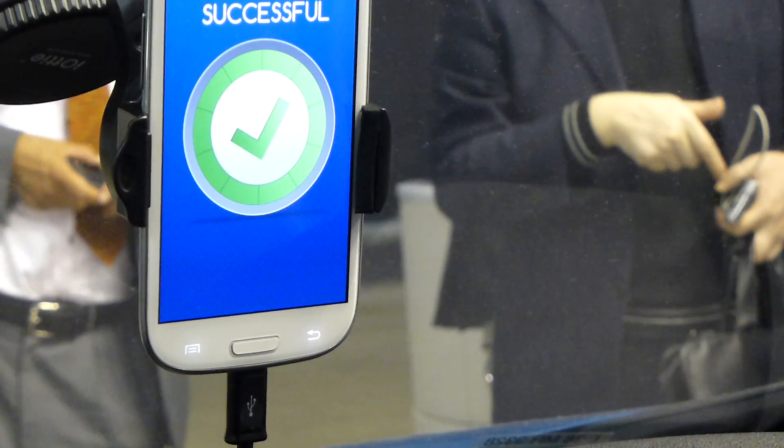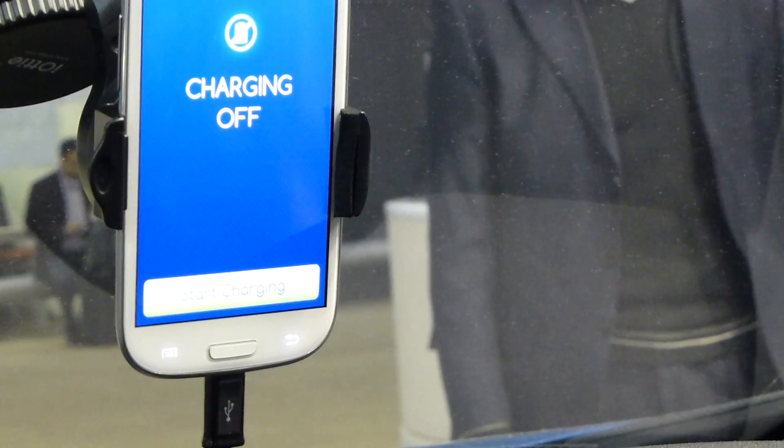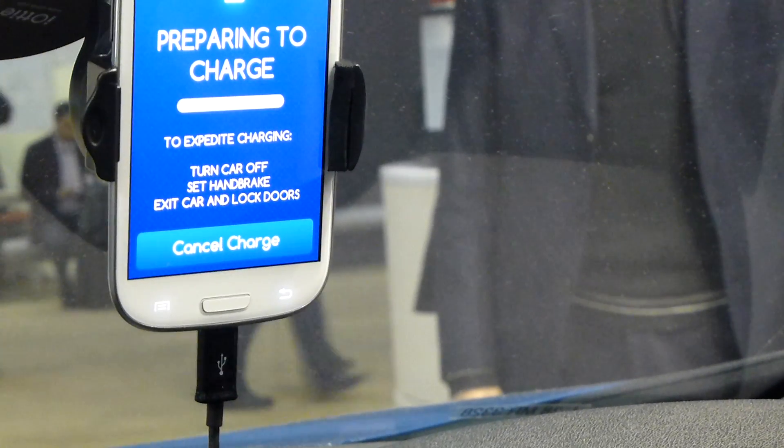Once we remove the key, the system will ask us if we want to charge or not today. We say yes, I want to charge today. And then we just leave the car and close the doors.